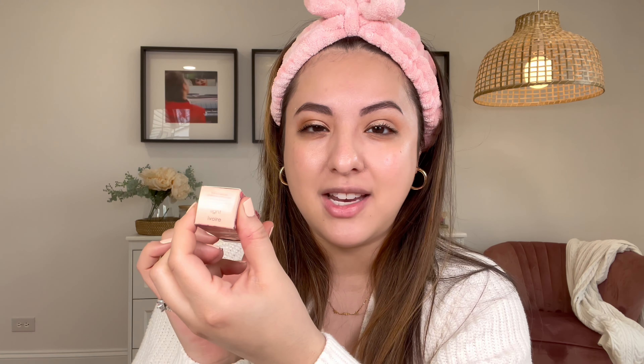I'm going to apply some concealer and this one is called the Peeper Perfect. It costs $18 and there are nine shades available — a little bit more of a selection in comparison to the tinted moisturizer. It's supposed to be full coverage and it contains hyaluronic acid, vitamin E, and collagen. It has that floral print also with gold. I got it in the shade light.